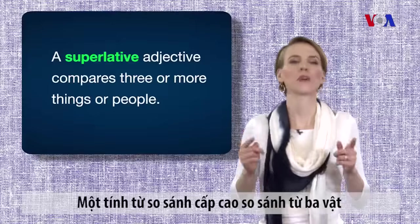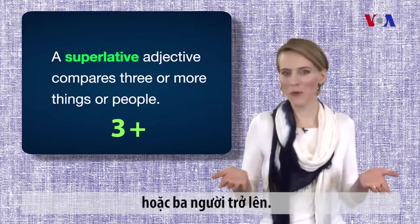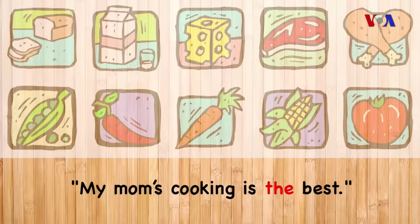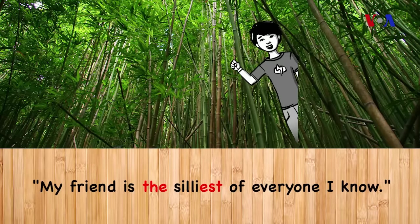A superlative adjective compares three or more things or people. It takes the comparison to the highest level. My mom's cooking is the best. My friend is the silliest of everyone I know.